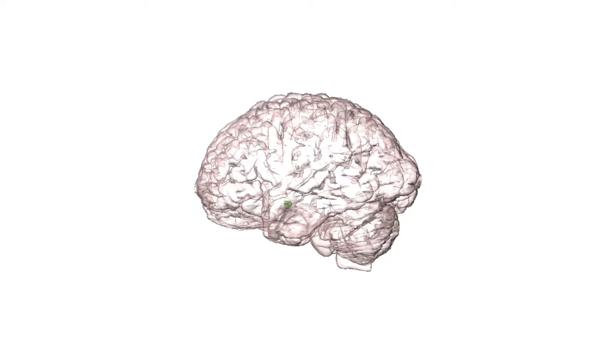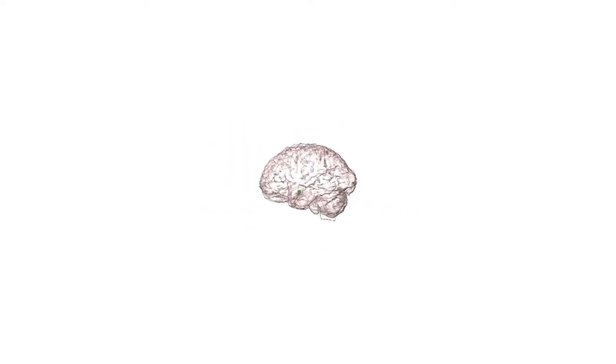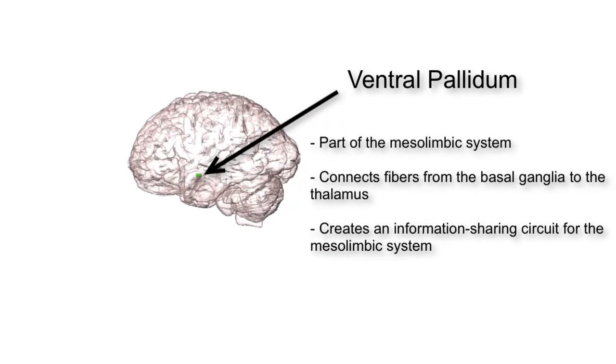Next we have the ventral pallidum. This structure is part of the mesolimbic system and it functions to connect fibers from our basal ganglia to the thalamus in order to create an information-sharing circuit for this reward pathway. The basal ganglia is a group of structures that we will not discuss in this video, except for the fact that the ventral pallidum is one small part of this group and it plays a role in the reward pathway.